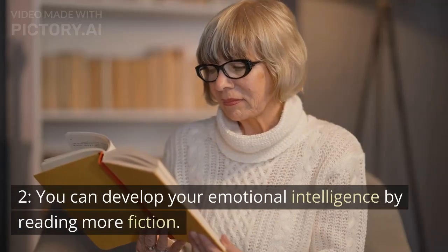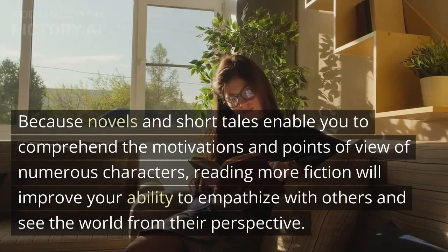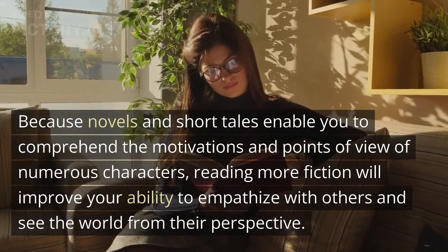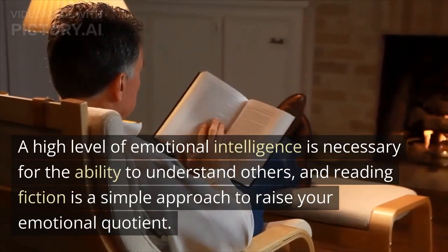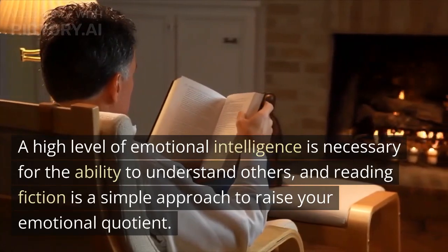Tip 2: You can develop your emotional intelligence by reading more fiction. Because novels and short stories enable you to comprehend the motivations and points of view of numerous characters, reading more fiction will improve your ability to empathize with others and see the world from their perspective. A high level of emotional intelligence is necessary for the ability to understand others, and reading fiction is a simple approach to raise your emotional quotient.